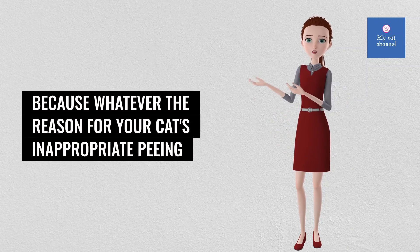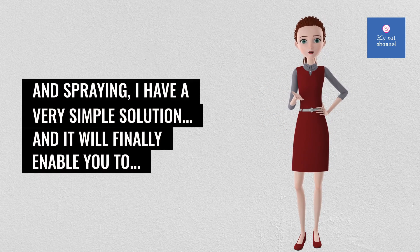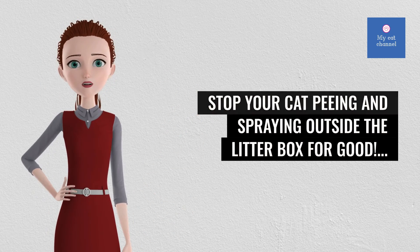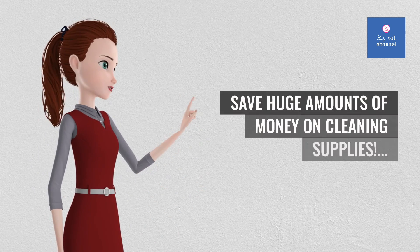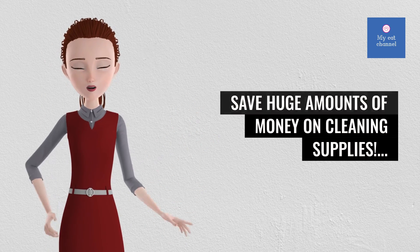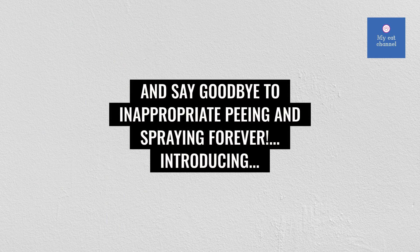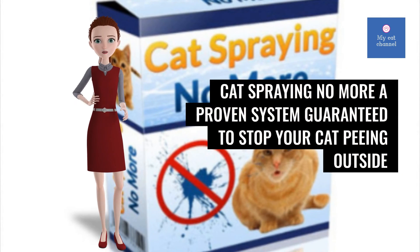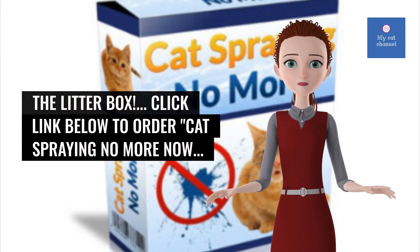Because whatever the reason for your cat's inappropriate peeing and spraying, I have a very simple solution. It will finally enable you to stop your cat peeing and spraying outside the litter box for good. Create the happy, contented and loving cat you've always wanted. Save huge amounts of money on cleaning supplies. Dramatically reduce your stress levels. Leave the house with no worries. And say goodbye to inappropriate peeing and spraying forever. Introducing Cat Spraying No More — a proven system guaranteed to stop your cat peeing outside the litter box. Click the link below to order Cat Spraying No More now.